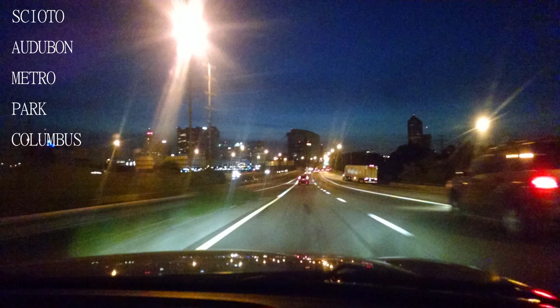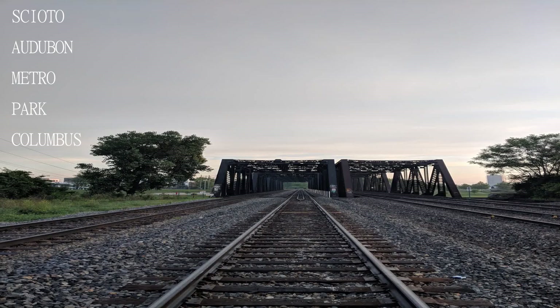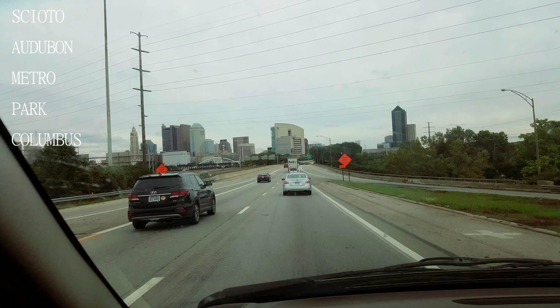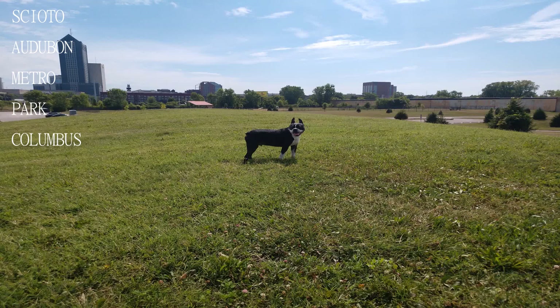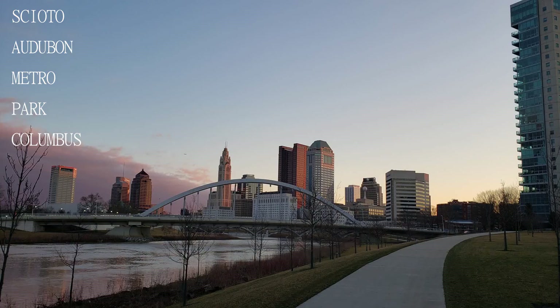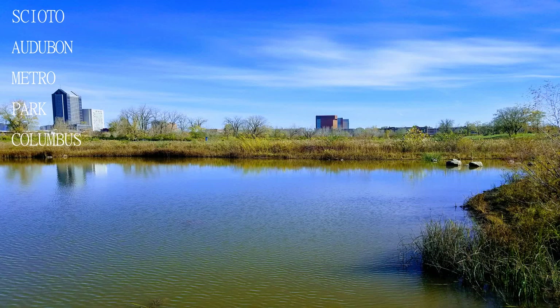A dog park is also located in this park, giving a nice place to take your dog out in the middle of downtown. This park is easy to access from downtown and has some really neat features like the water tower you can climb for a view of downtown, the climbing walls, and a huge nature center.